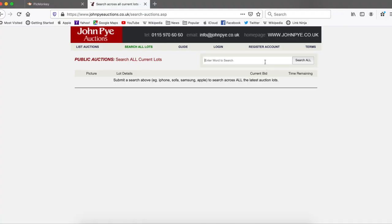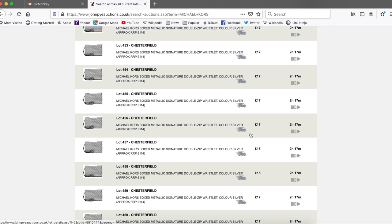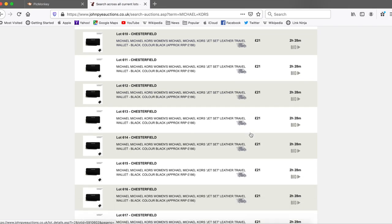One thing worth mentioning is that there is an additional cost on top of your bid — there's a buyer's premium and there's VAT. We'll get into the nitty gritty of it at the end. But I just wanted to show you what it was. You can literally search for anything. It might be that they don't have anything you're interested in at the time, but it changes all the time and they'll add tons and tons of stuff.